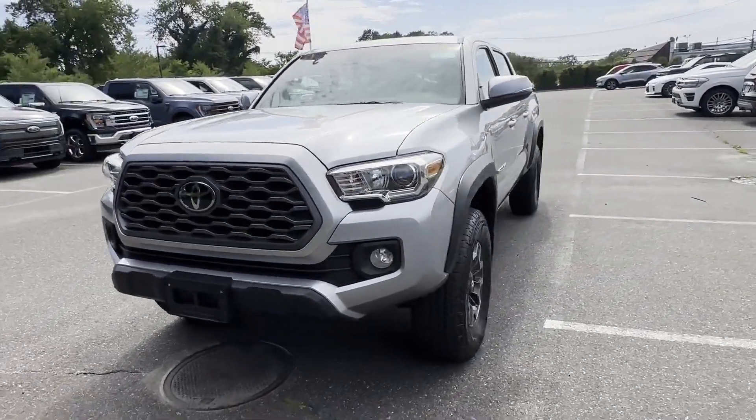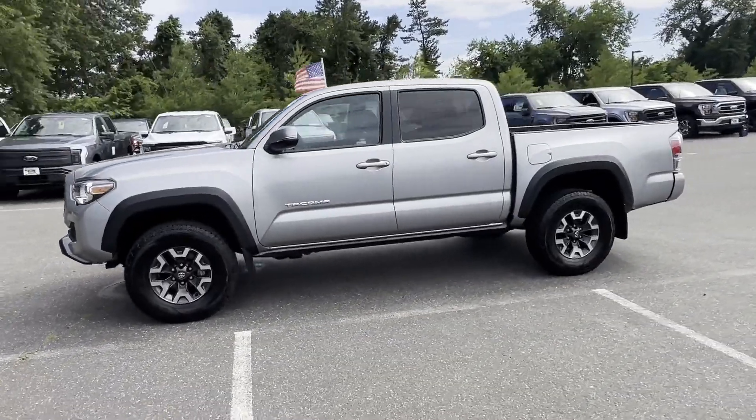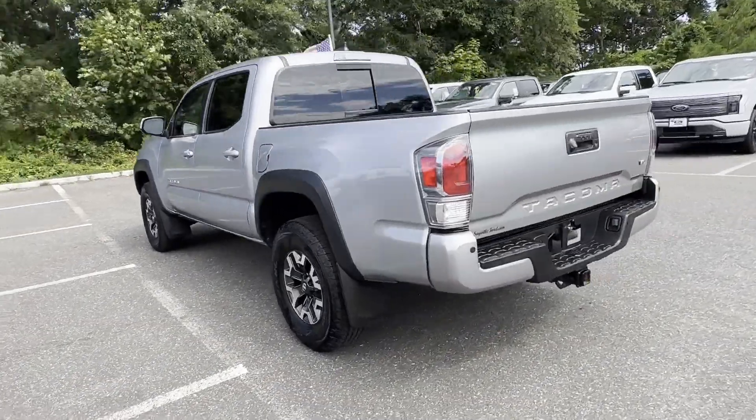2021 Toyota Tacoma 4-Wheel Drive with less than 18,000 miles on the odometer. This pickup truck offers two full rows of seating for premium comfort.